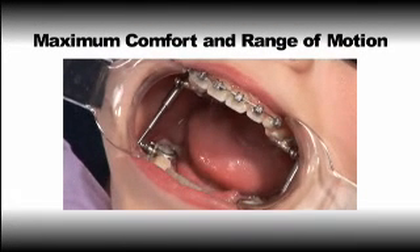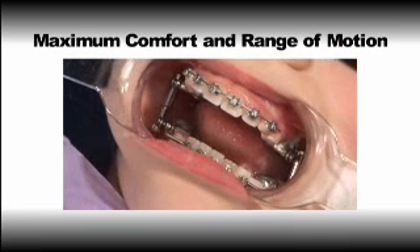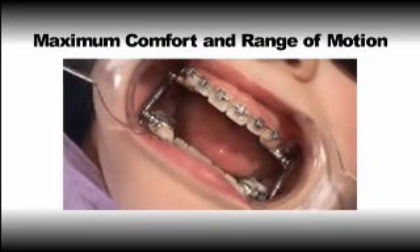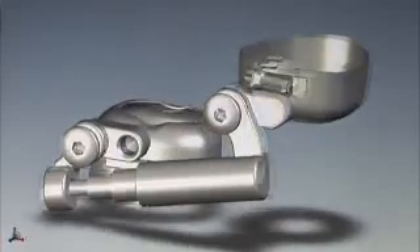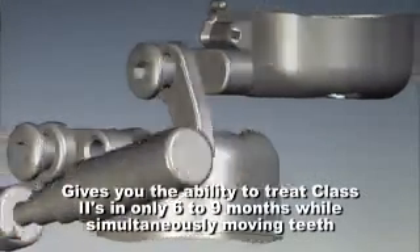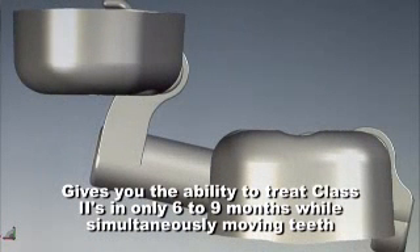Advanced Sync's arms are 50% shorter than those used in existing Herbst appliances, minimizing mouth discomfort and cheek irritation. The appliance sits further back in the mouth, making it less noticeable than other available options. Patient adjustment is very quick, it doesn't interfere with daily activities, and unlike removable appliances, there are no speech problems.